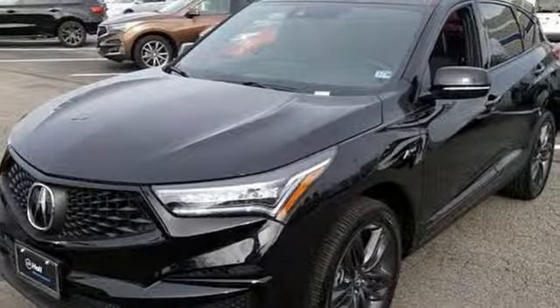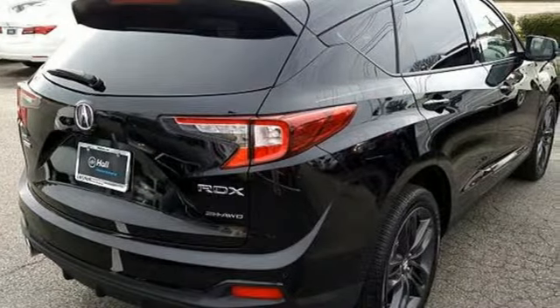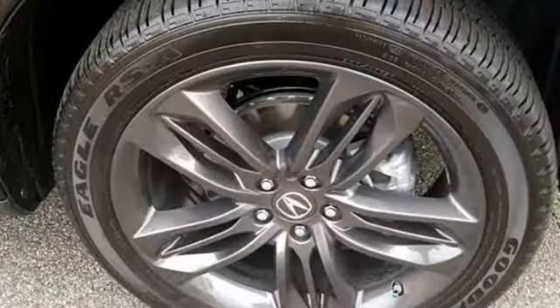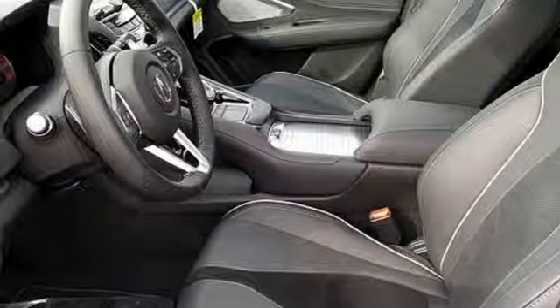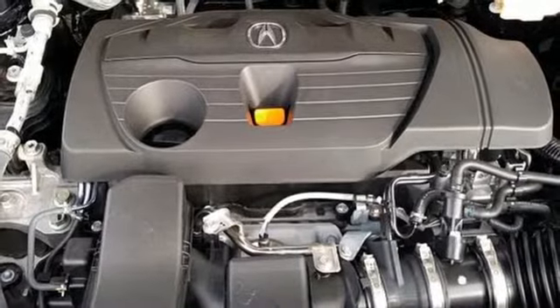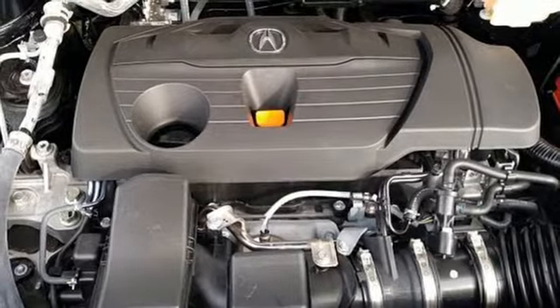Cars.com explains the Acura RDX is better armed to win over shoppers. It's larger, lighter, and more efficient, while offering an attractive value proposition. Acura believes if there's a better way, take it. Someone's going to drive this fantastic vehicle off the lot — should be you. Test drive it today.